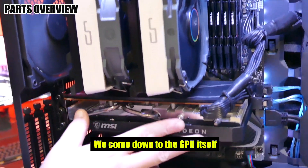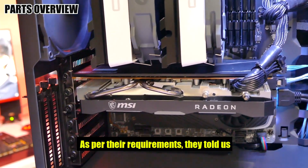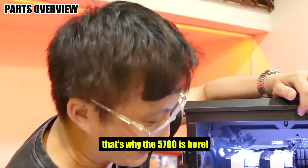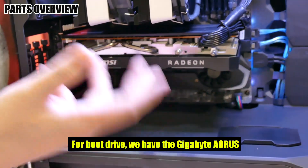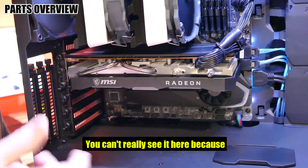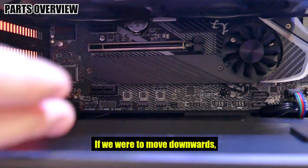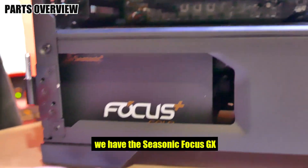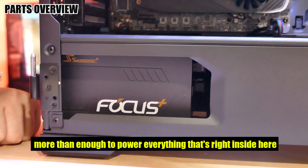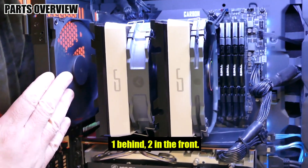For the GPU, we have the MSI Radeon RX 5700 Mech 8GB, as per the requirements — they told us this was more than sufficient for what they have in mind, though they wouldn't really tell us more than that. For the boot drive, it has the Gigabyte Aorus Gen4 NVMe SSD at 512GB — you can't really see it because it's on the M.2 slot right underneath and covered. Moving down, we have the Seasonic Focus GX 750W 80 Plus Gold, more than enough to power everything inside.